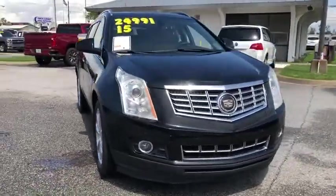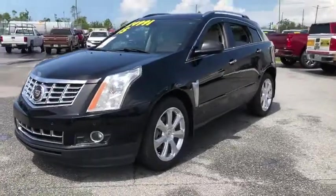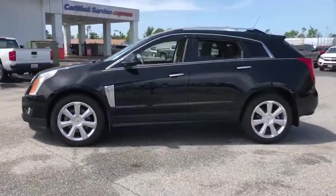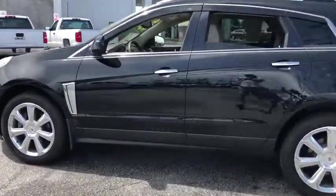Come test drive the 2015 Cadillac SRX. The Cadillac SRX is beautiful from every angle. For driving enthusiasts, there's track-tuned handling, advanced engine power, and the added confidence of available all-wheel drive.